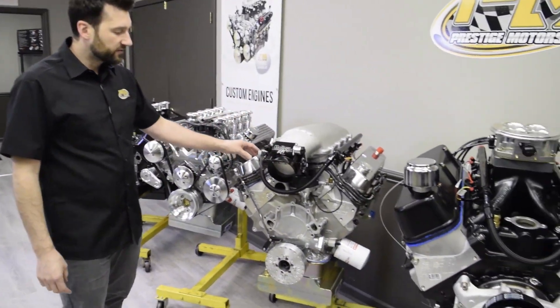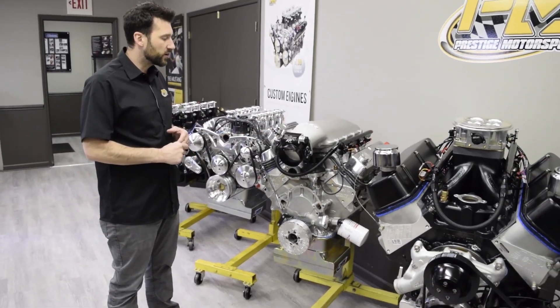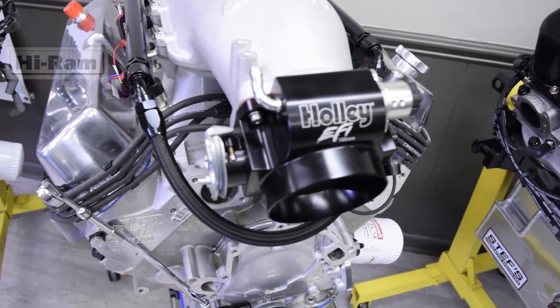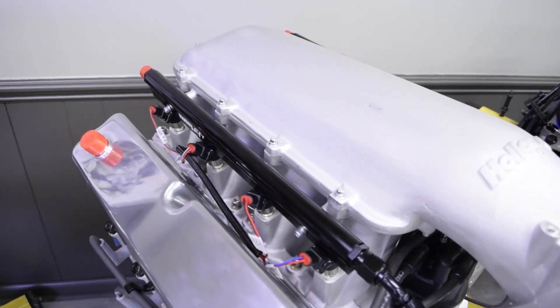Then we come to this 427 stroker engine. This is based off the 351 Windsor and features Holley's new high ram manifold for the small block Ford, with a multi-point Holley EFI system installed on it.